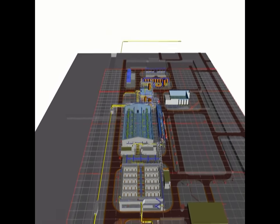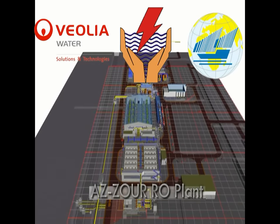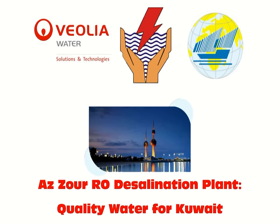The selection of proven processes for which Veolia has gained experience throughout its projects all over the world will allow production at the design capacity in safe conditions, making the Azur South RO desalination plant a reliable source of drinking water for the state of Kuwait.